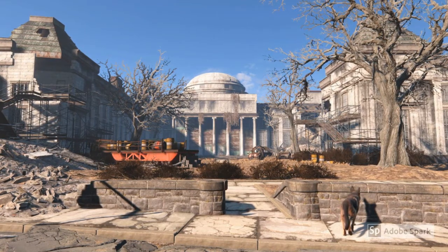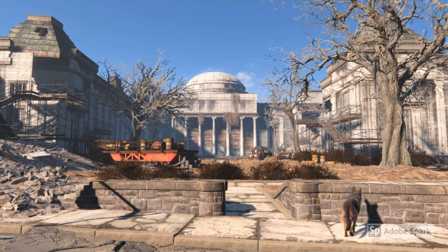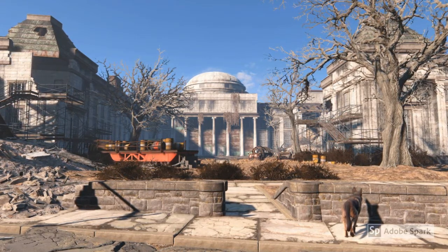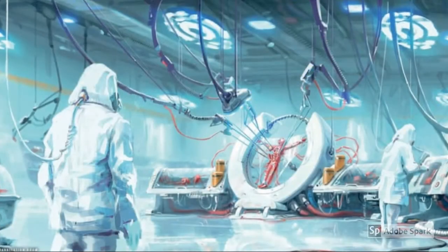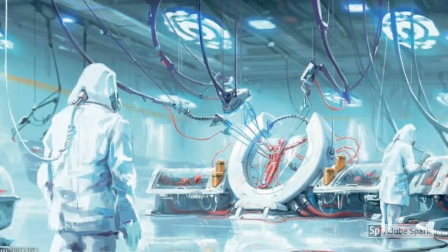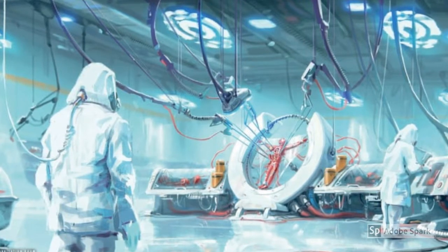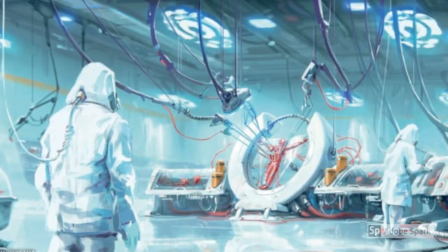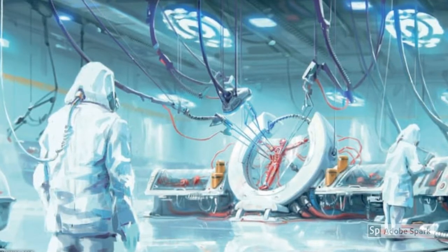Slowly, over nearly two centuries, the descendants of the original survivors expanded from the basement of CIT, digging out larger, more cavernous facilities. We can hypothesize that the Institute received a great deal of construction equipment and material from sending their Generation 1 and 2 synths to scavenge the ruins of CIT and the Commonwealth itself.